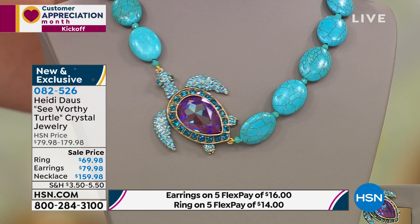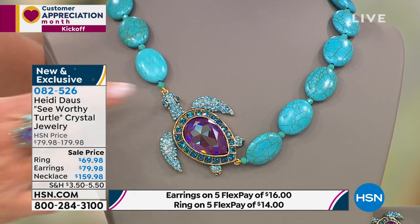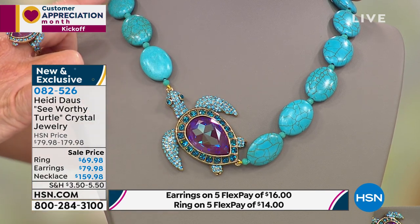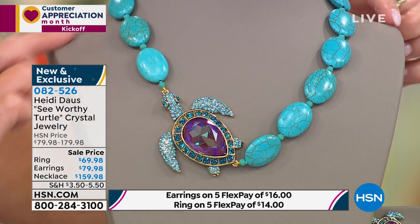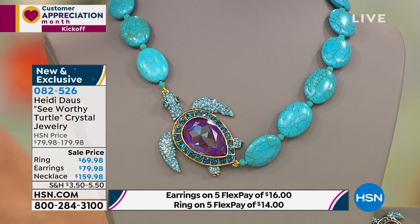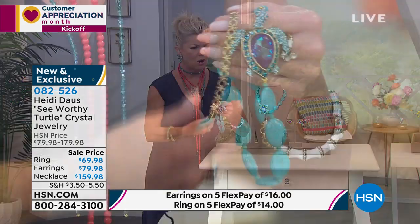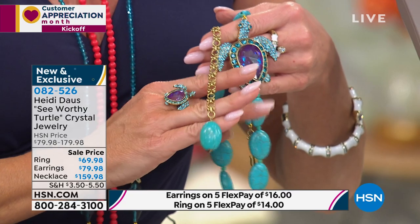And you work with Swarovski — how many years now, Heidi? Oh my God, 38 years. And you're saying you've never seen anything like it — it's absolutely gorgeous. They call it burgundy something, but it has these violet shades that are so beautiful, and aquas that really appear to be glistening. It's just magnificent.